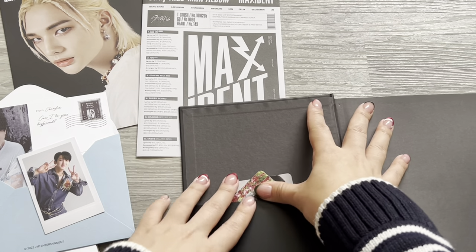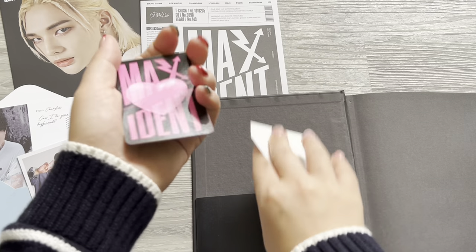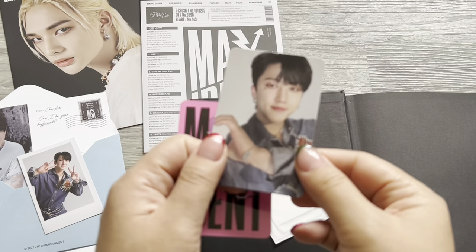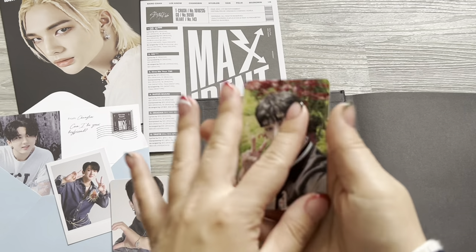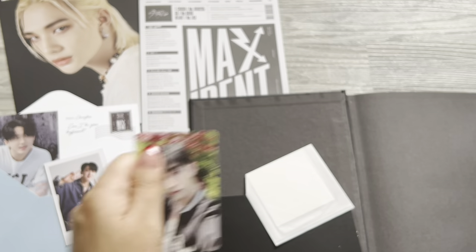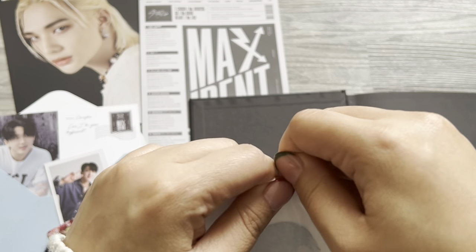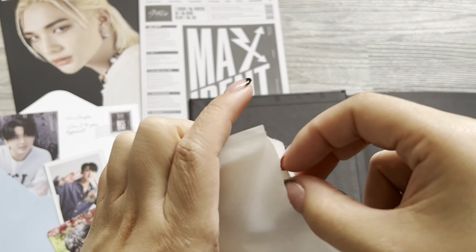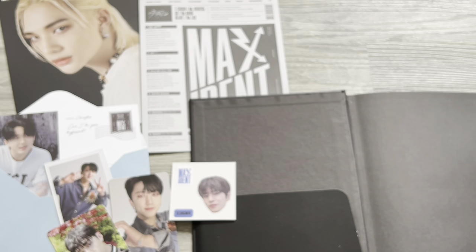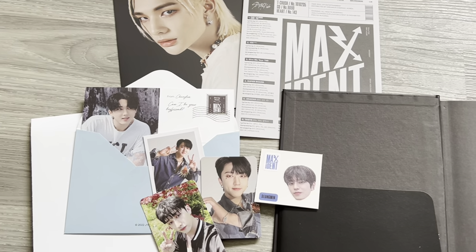Let's see the PC — I'm looking away! Who did I get? Changbin! Oh my god, he's loving me this comeback. And Bangchan — super super cute. Whose sticker did I get? Seungmin — super cute. So those are my pulls for the standard album version.